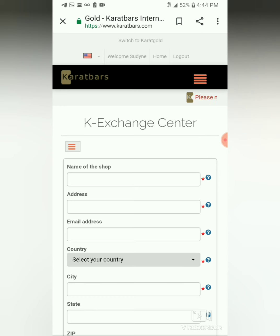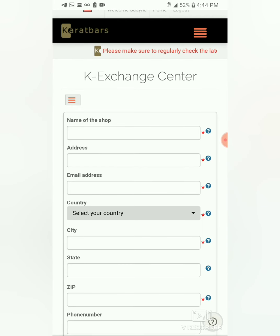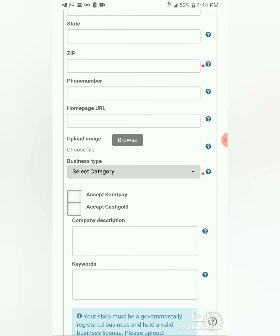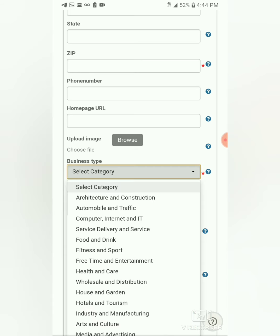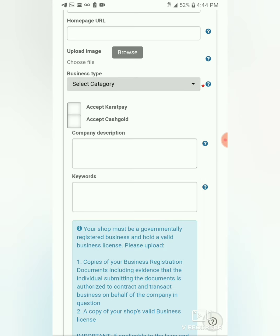Here it says K Exchange Center. This is where you would fill out to be able to sign your store up — if you're a business owner, sign your shop up to accept cryptocurrency and also gold as a payment — cash gold. You put the name of your shop, your address, email, basic information, select the country, city, state, phone number, homepage URL if you have a website for your business, and upload it there. Then select the category of what kind of store you have — they have several.